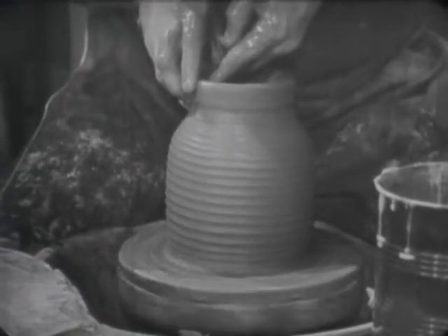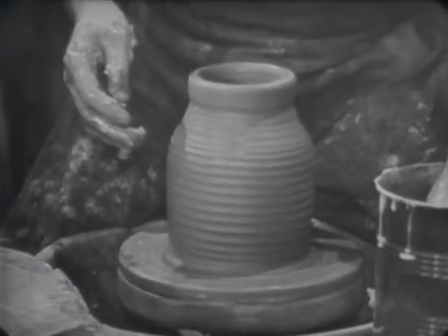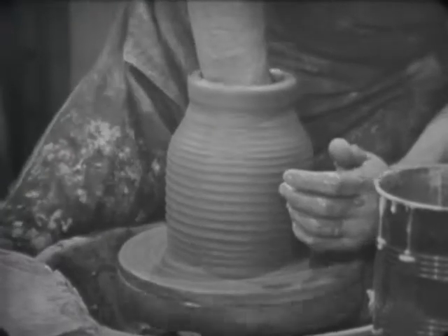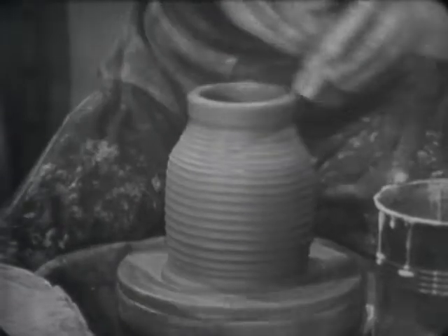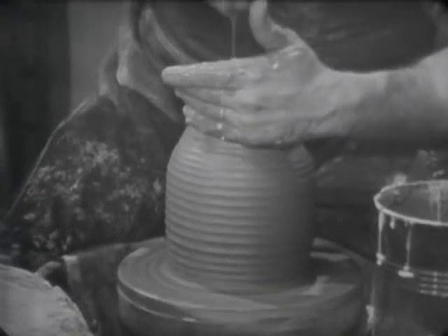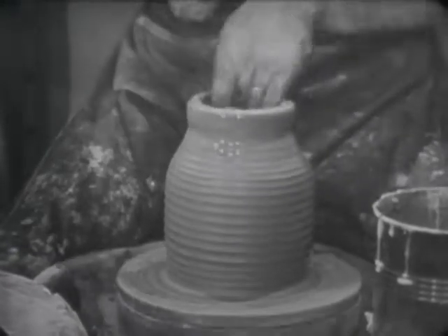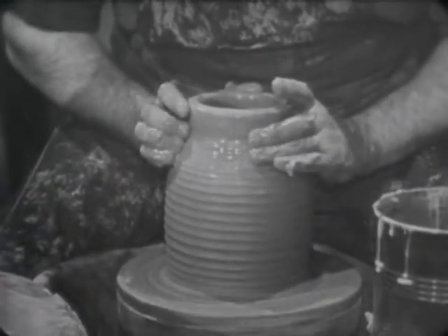Do you have a mental picture of how this is going to look when you get it finished, or is this just left to chance? No, you have a pretty good idea what you're going to make. If we were going to make a bowl or something like that, we'd have to start working our clay out more into that shape, although you can change it somewhat as you go along. What are you doing with the sponge there? I just use the sponge to bring water up and lubricate the surface. Now I can bring this top in here.